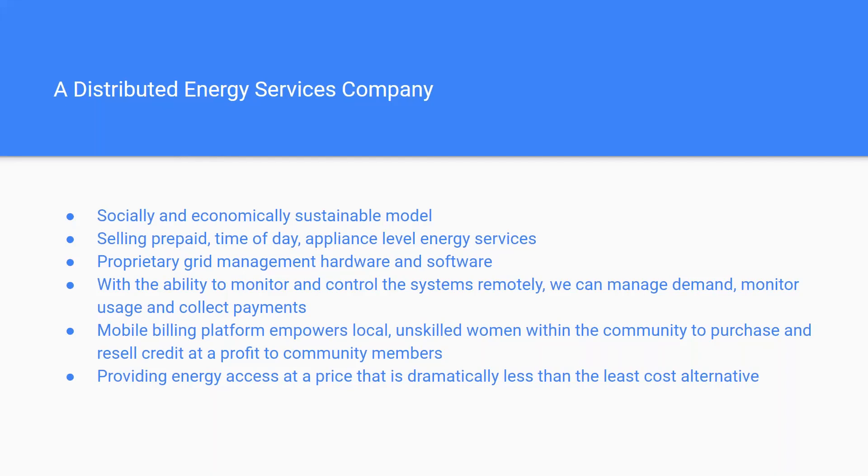We sell prepaid, time-of-day, appliance-level energy services to about 150 customers per site. We've got six sites operational currently and should have 10 by end of year, and we are in the process of deploying 150 power systems throughout Zambia, which would result in about 22,000 households being connected. We train up local women to be agents who resell power on our behalf — they buy power in bulk from us, resell it, and manage people's programs.